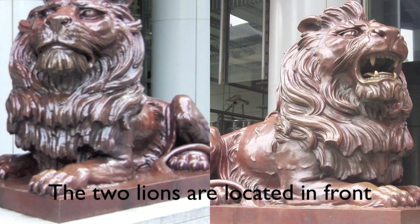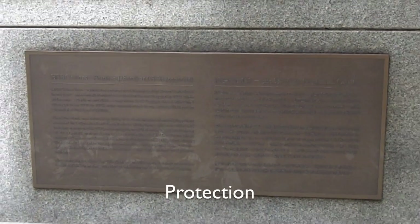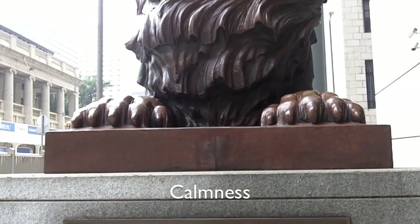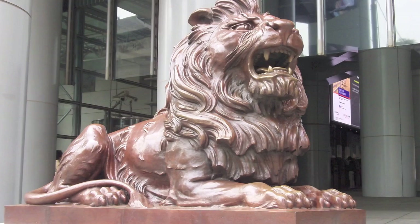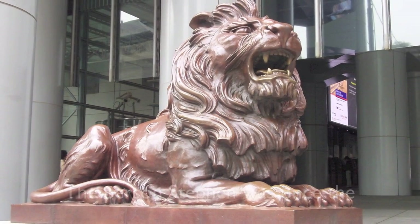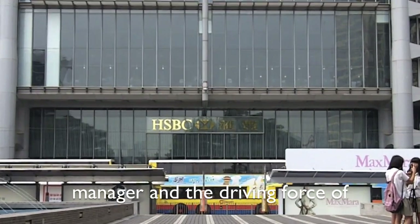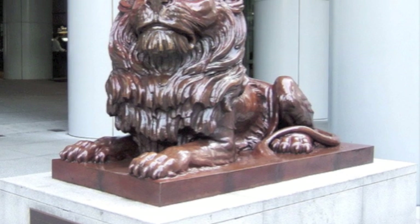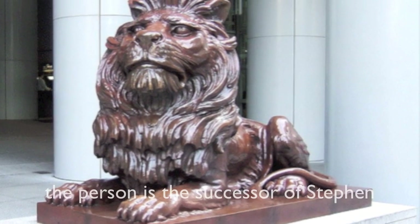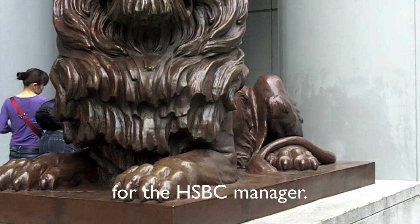The two lions are located in front of HSBC. One lion symbolizes protection and the other lion symbolizes calmness. The first lion is called Stephen, who was once the manager and the driving force of construction for HSBC. The other lion is called Sted, who is the successor of Stephen as HSBC manager.